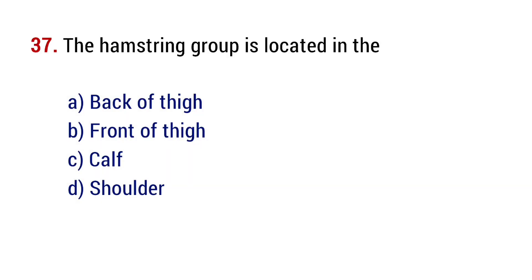Question number 37. The hamstring group is located in the? The right answer is option A, back of thigh.